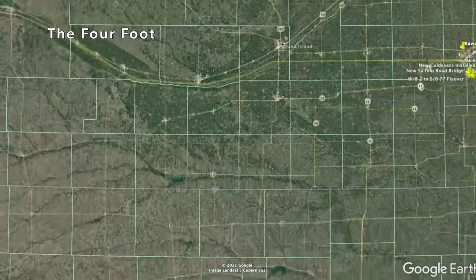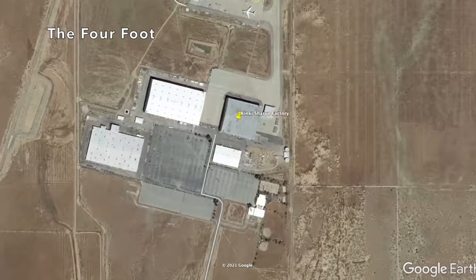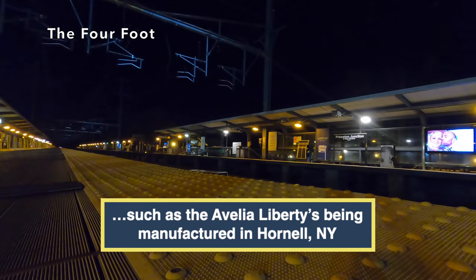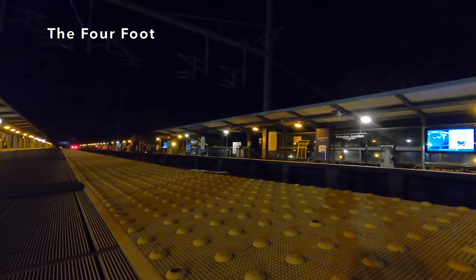One factory I didn't feature in this video is the Kinkisharyo factory in Palmdale, California, where they are of course manufacturing lots of light rail vehicles for the LA Metro rail system. Unfortunately that factory is actually located at an airport and it's a pretty small facility — it looks like it's just a finishing facility where the car bodies are shipped in. Since it was by an airport I couldn't even get close to shoot anything from the ground. Anyway, this is a kind of an overview of passenger rail manufacturing in the western United States. There's lots more manufacturing going on in the eastern United States — I would have liked to have done a video on passenger rail manufacturing in the east when I was there earlier this spring, but my schedule was pretty full.